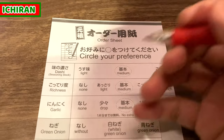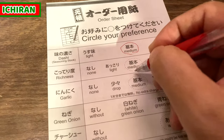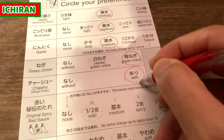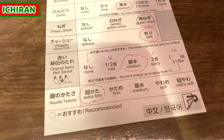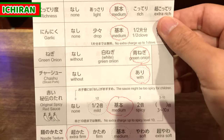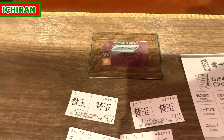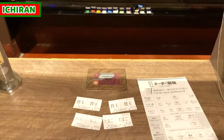This is the order sheet to customize your own Ichiran ramen. Circle your preferences to select spice level and other options. I selected medium for dashi richness and garlic. I took green onion and chashu. I also took medium original red spicy sauce and extra firm noodle texture. When the order sheet is ready, place it along with your tickets on the table and press the button, and a shop staff will come and pick them up.